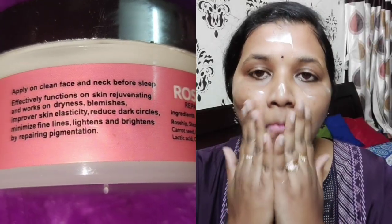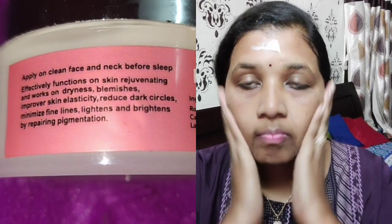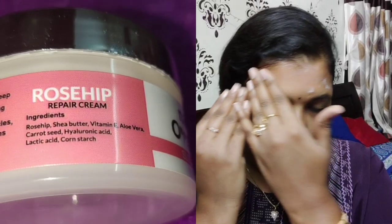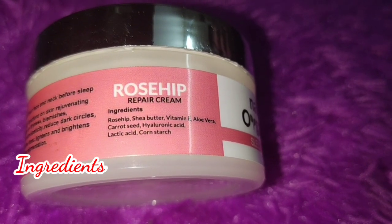Apply on clean face and neck before sleep. The cream effectively functions on skin rejuvenating and works on dryness and blemishes, improves skin elasticity, reduces dark circles, minimizes fine lines, and lightens and brightens by repairing pigmentation.